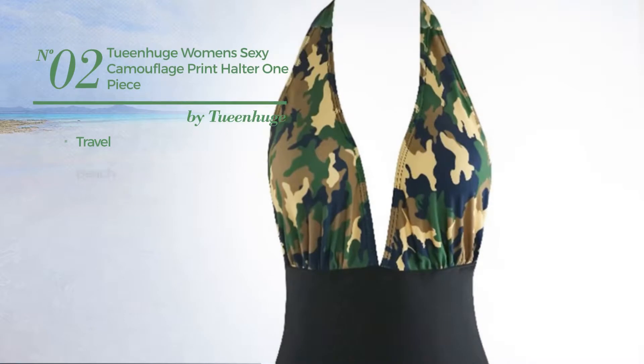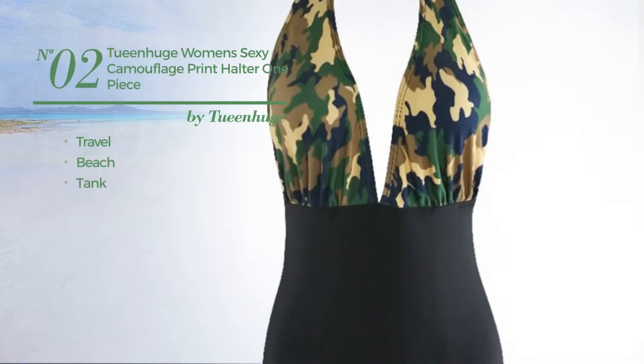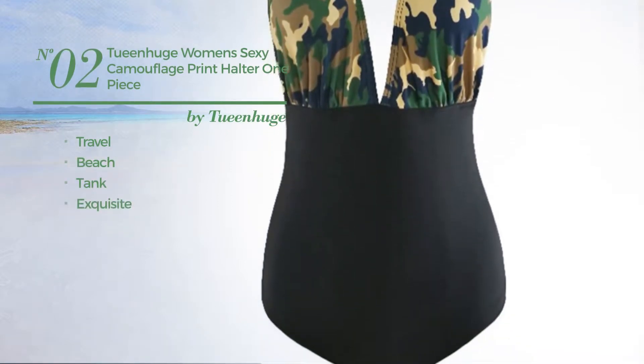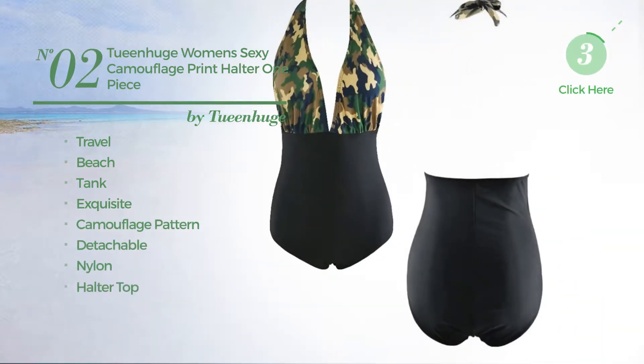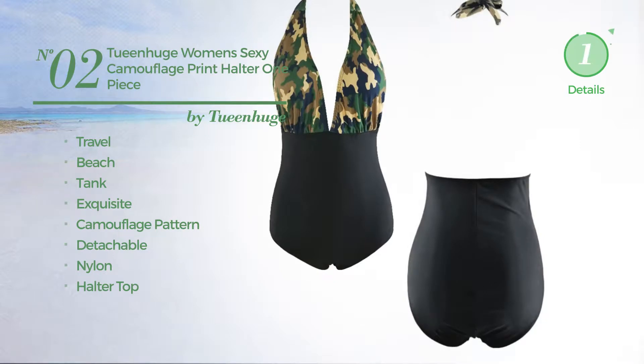Number 2. A travel beach tank one piece swimwear. Featuring an exquisite design with camouflage pattern, produced with detachable nylon, with a halter top. Available only in this color.